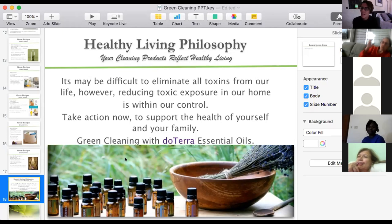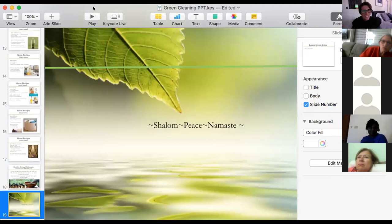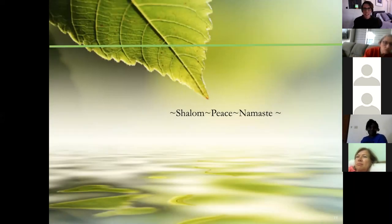I discovered I also need a wood polish cleaner recipe — if anyone wants to share one on our WhatsApp group, please do. The three main things I use are: toilet bowl cleaner with the OnGuard concentrate and a little baking soda, the all-purpose spray for everything in the kitchen, and the bathroom sink all-purpose concentrate. Now I'm going to stop the video and open it up for questions.